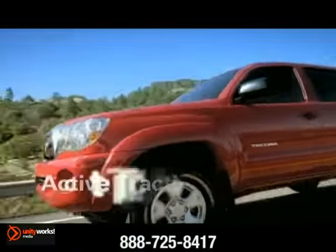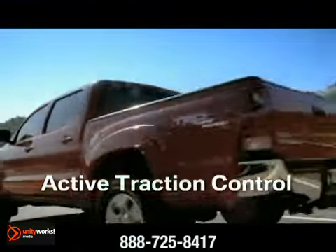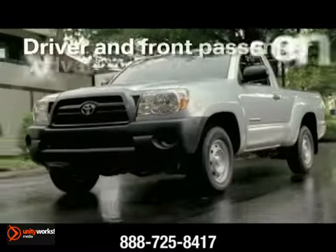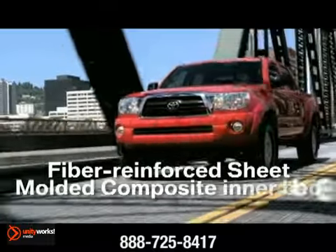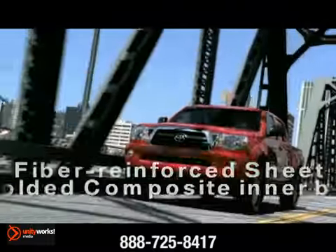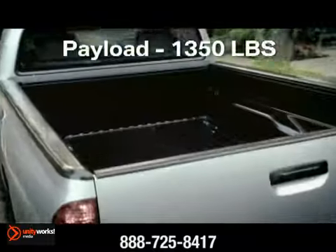The versatile Tacoma is available in regular cab, access cab with rear-hinged half doors, and the monstrous four-door double cab. And built into every Tacoma is the unrustable, dent-resistant Marvone composite bed.